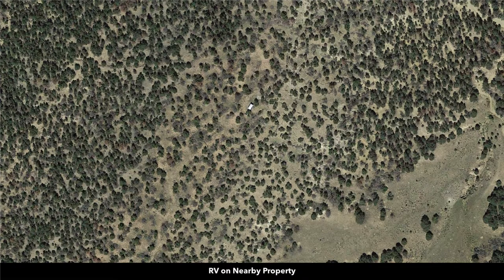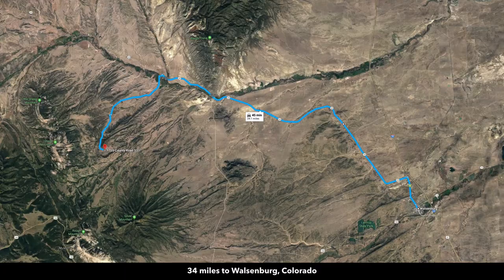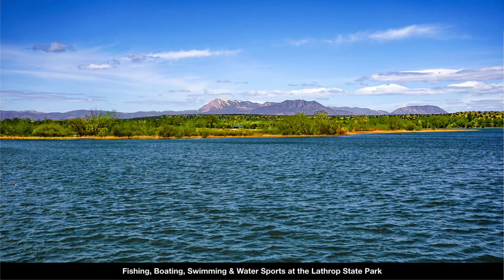You're close to multiple areas where you can find food, fuel, groceries, restaurants, and lodging. You're only 28 miles to La Veta and 34 miles to Walsenburg, the county seat of Huerfano County where the property is located, with a population of around 3,200. Walsenburg has restaurants, professional services, groceries, supplies, and medical care at the Spanish Peaks Regional Health Center. You're only 33 miles to Lathrop State Park, which is about 1,600 acres with two lakes for fishing, water sports, and hunting.